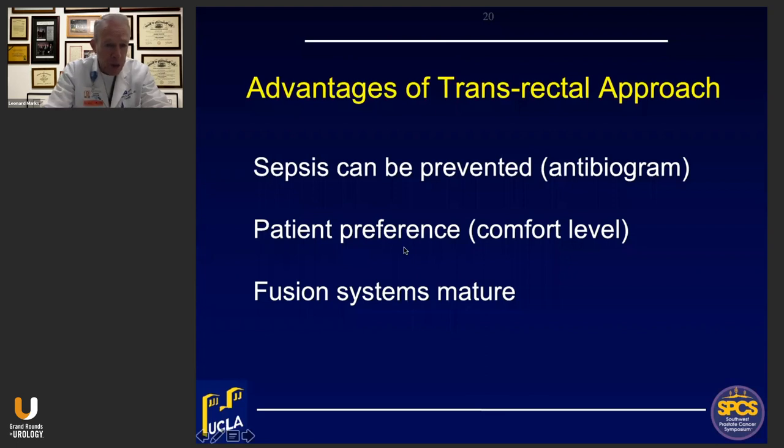The second reason is that patients prefer the lateral decubitus position over the dorsal lithotomy position required for transperineal biopsy, reducing patient anxiety and the need for sedation and anesthesia. The third reason is that fusion systems for transrectal biopsy are mature and proven, whereas for transperineal biopsy they are still rather young and unproven. Perhaps they will improve with time, but for the time being we are happy with transrectal, although we do use transperineal in selected cases.